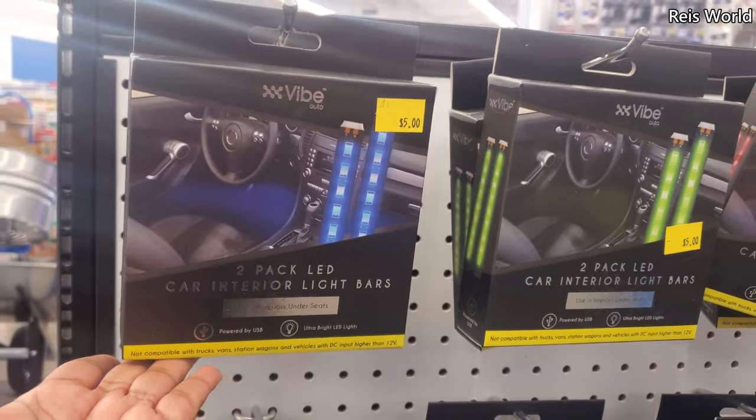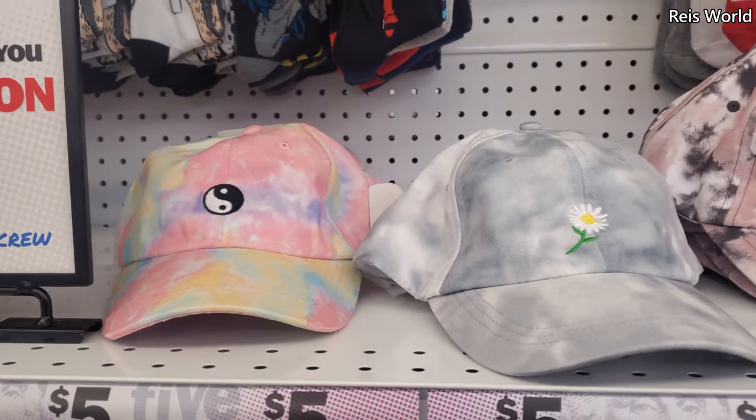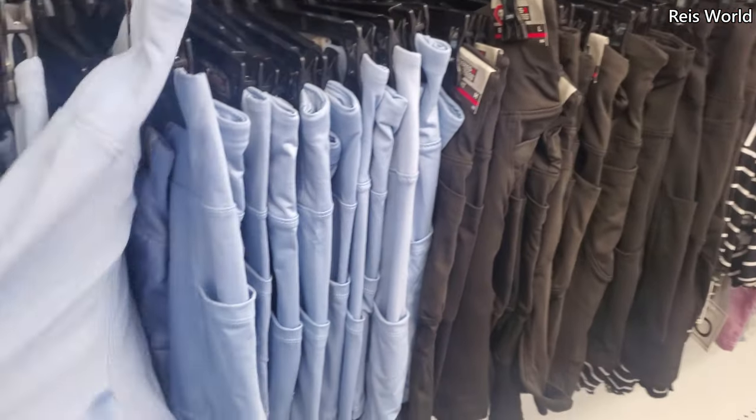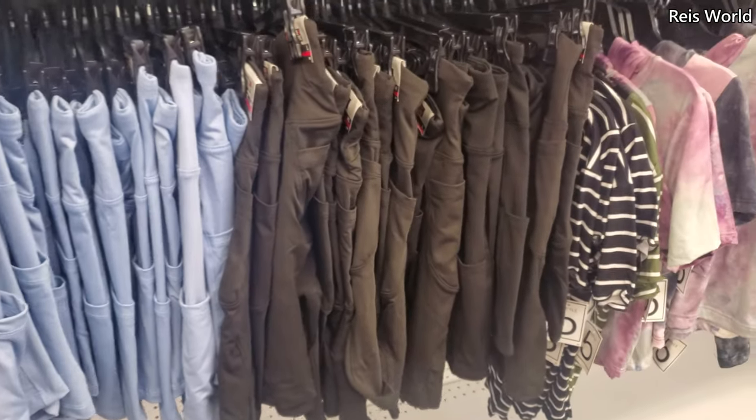They have a two-pack LED car light in blue, green, and red. New hats — these are really, really cute. And bike shorts that do have a pocket on the side. They have baby blue, black, and gray.